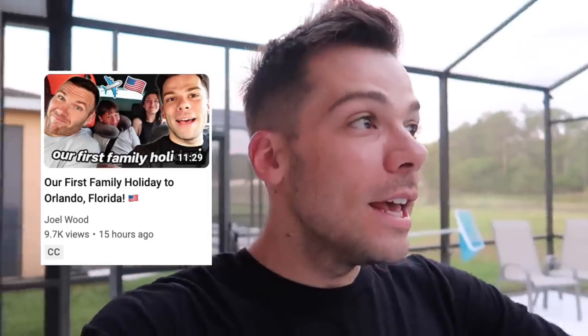Good morning guys, welcome back to my channel. You may recognize this setup from the outro of the last video. It is my first morning here in Florida. We landed last night at about 9pm US time, which meant it was like 2am UK time. By the time we arrived here at my parents' house, it was about 4:30am UK time, so we were absolutely shattered.